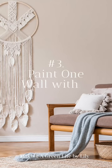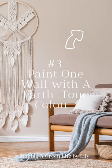Third idea is Paint One Wall with Earth Tone Color. Creating a focal point in your room, it will draw guests' eyes to the wall, which can help to make the room feel more spacious and interesting.